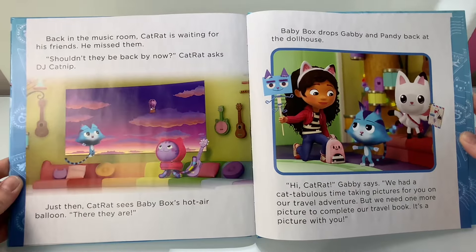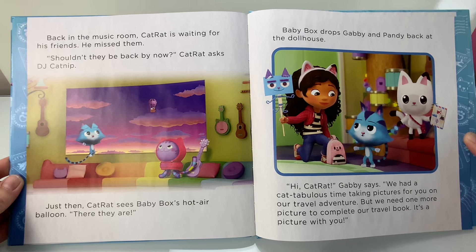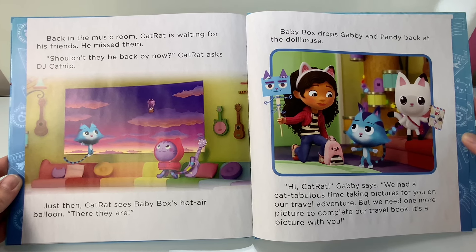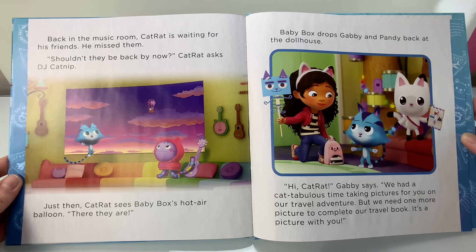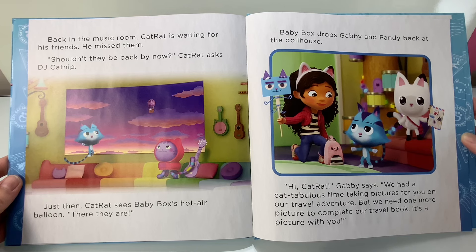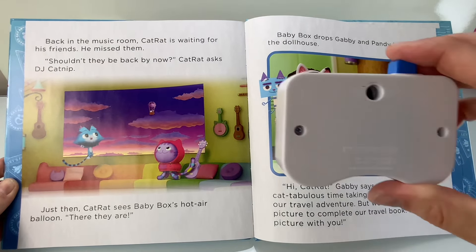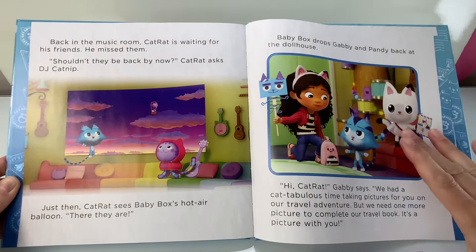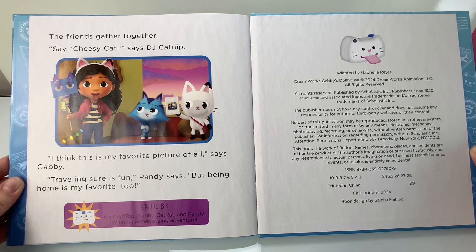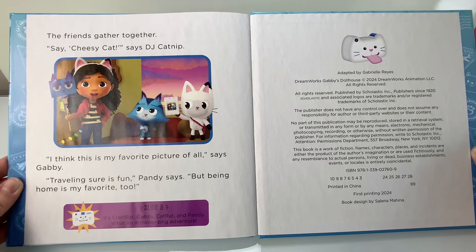Back in the music room, Cat Rat is waiting for his friends. He missed them. Shouldn't they be back by now? Cat Rat asks DJ Catnip. Just then, Cat Rat sees Baby Box's hot air balloon. There they are! Baby Box drops Gabby and Pandy back at the dollhouse. Hi, Cat Rat, Gabby says. We had a cat-tabulous time taking pictures for you on our travel adventure, but we need one more picture to complete our travel book — it's a picture with you! The friends gather together. Say cheese, Cat! Say cheesy, Cat, says DJ Catnip. I think this is my favorite picture of all, says Gabby. Traveling sure is fun, Pandy says, but being home is my favorite, too.